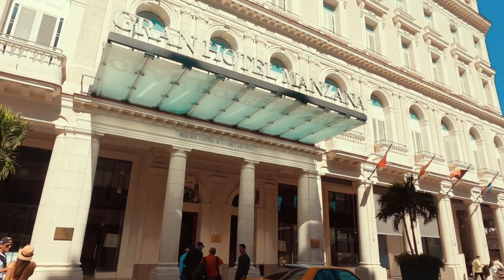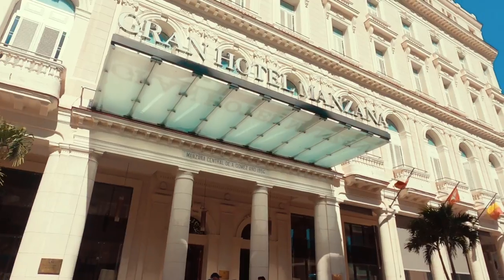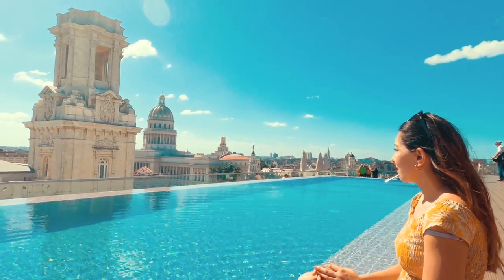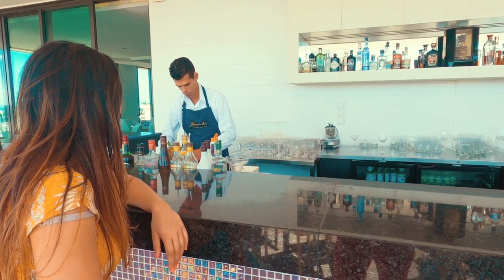Grand Hotel Manzana is located in the heart of Old Havana. It has a fantastic rooftop bar and a pool to relax in, which offers great views of the city and served one of the best mojitos I had in Cuba.